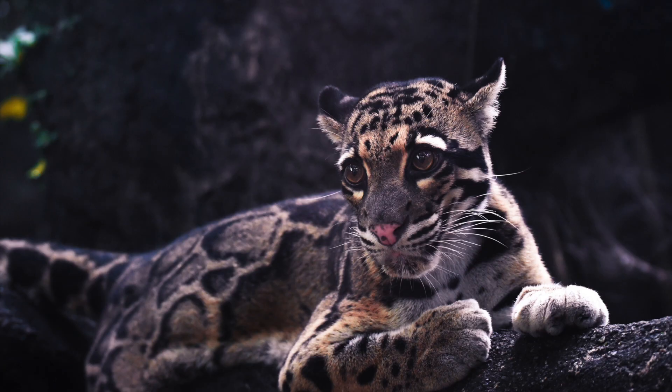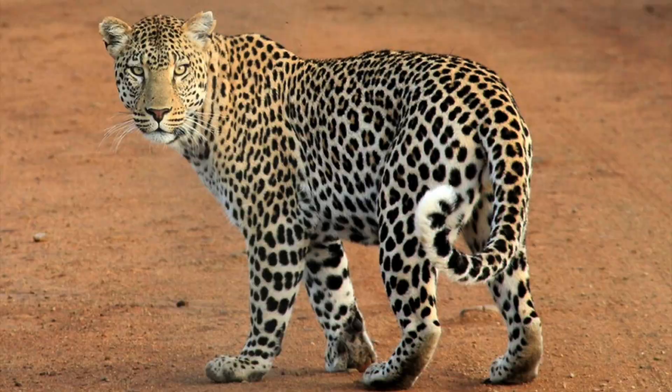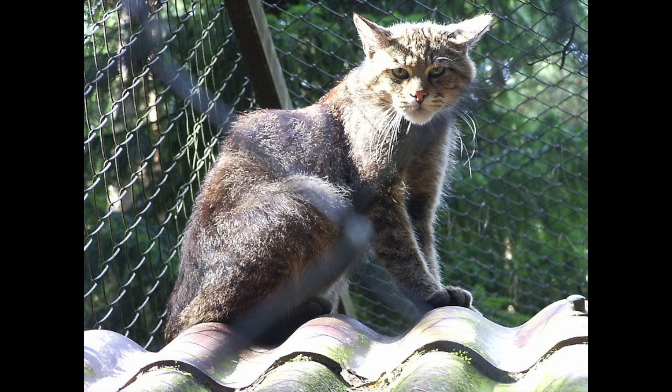Every year there are thousands of sightings of big cats across the country. Big cat sightings include jaguars, leopards, panthers, lynx, and even jungle cats. Big cats have been reported to kill cattle and even dogs.